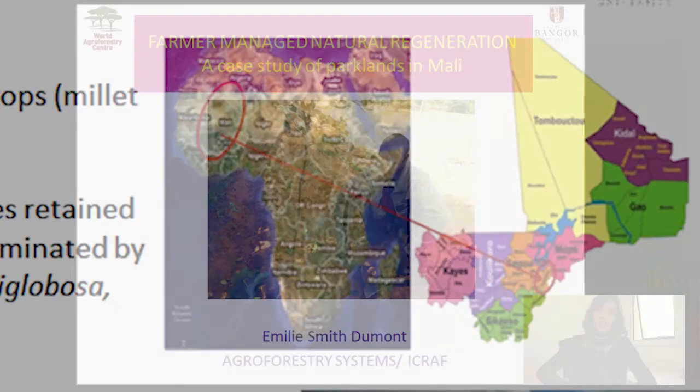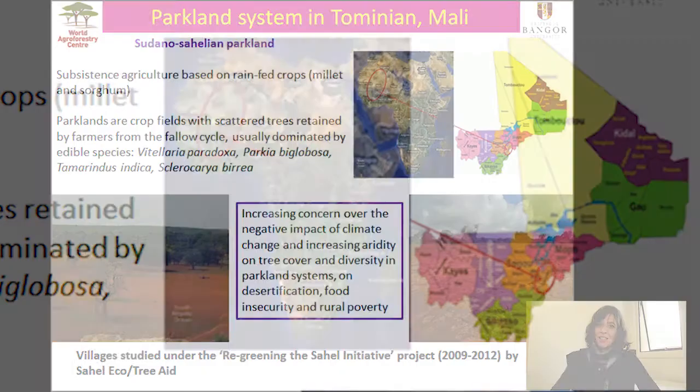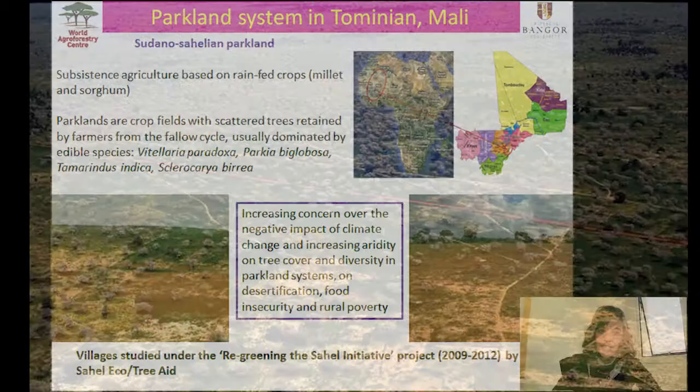Parklands are the dominant land use systems in the West African drylands. They're usually associated with a savanna-type ecosystem, but they are largely anthropogenic landscapes — basically crop fields with many scattered trees in them. Here in Tomignon in Mali, in our case study, we're looking at a Sudano-Sahelian parkland.